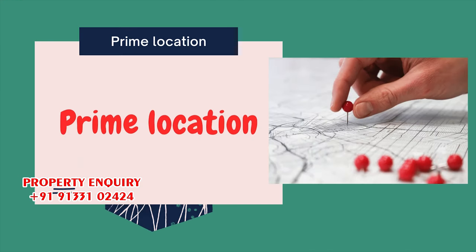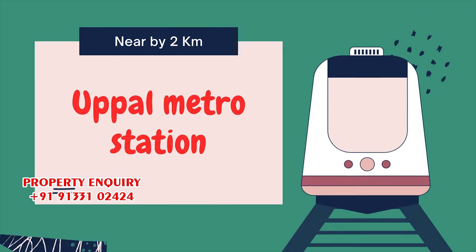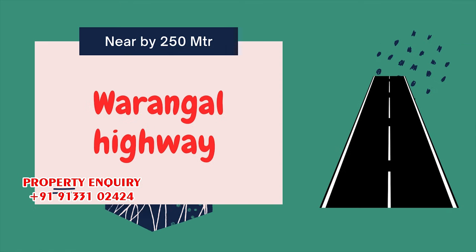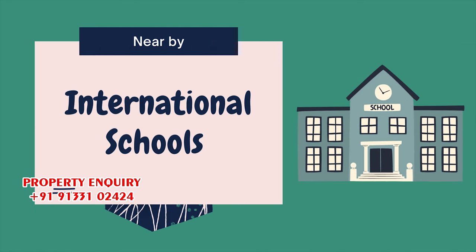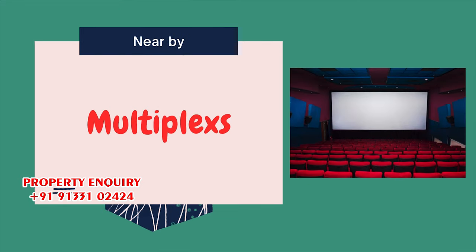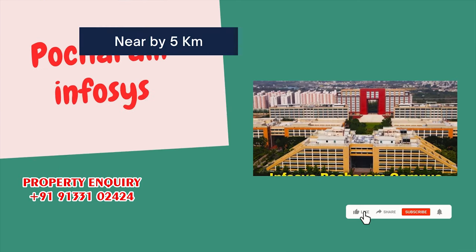This property is in a prime location. It is two kilometers away from Uppal Metro and 250 meters away from the Warangal Highway. There are multiple schools, hospitals, and shopping malls nearby.